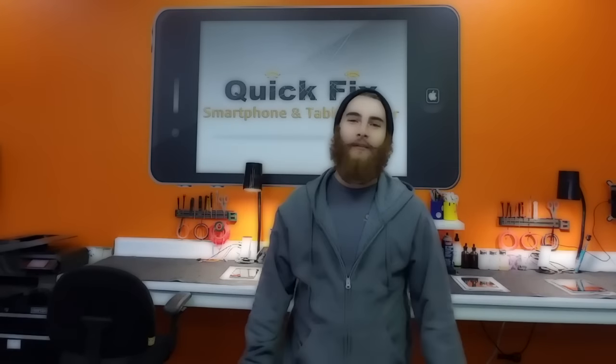Hey, how goes it? Ken Bozak from thebitcoinpodcast.com as well as quickfixphone.com, here to talk about bitcoin and bitcoin accessories. And today I'm here to talk about libertyx.com.